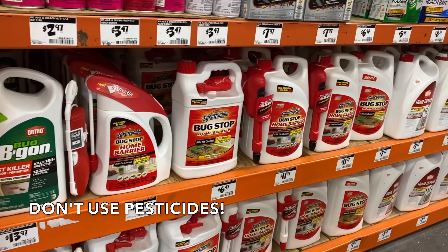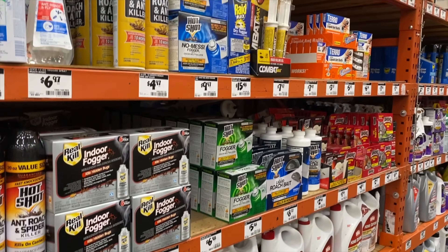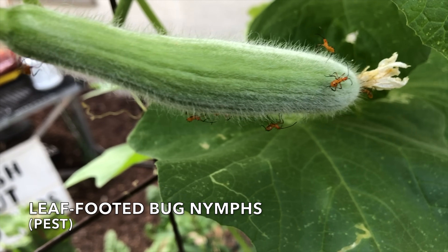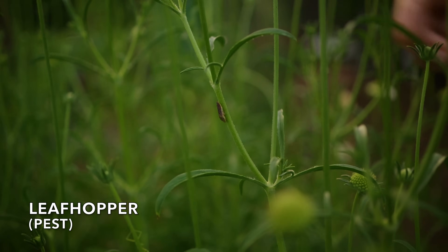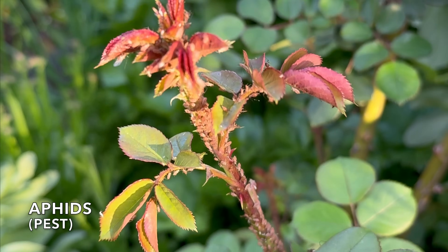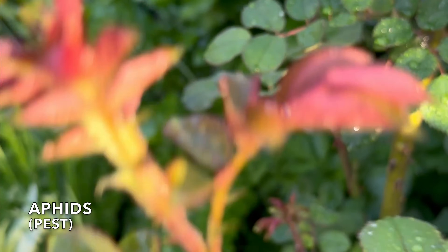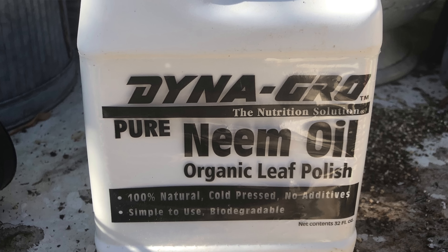Besides having an aphid infestation, what else can we do to encourage and support beneficial insects? The first and most important: no pesticides. Pesticides may kill the harmful insects, but they also harm the beneficial ones. And unfortunately, the remaining pests are often resistant to the pesticide, which creates a new set of problems. If you must use pest control, opt for organic solutions like hand picking, row covers, or spraying off with water. This approach helps preserve beneficial insects while managing pests. Avoid neem oil, which can interrupt bugs' biological processes and is not good for beneficial insects.